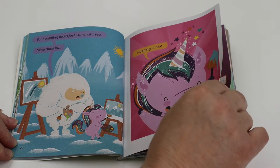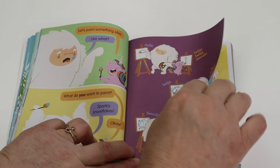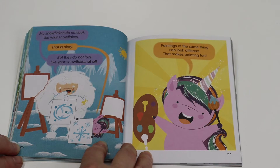Let's paint something else. Like what? What do you want to paint? Sparkly snowflakes. Okay. Swoosh, swoosh, swoosh. My snowflakes do not look like your snowflakes. That is okay. But they do not look like your snowflakes at all. Paintings of the same thing can look different. That makes painting fun.